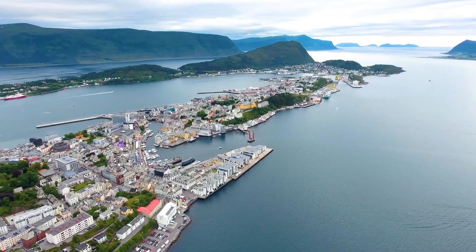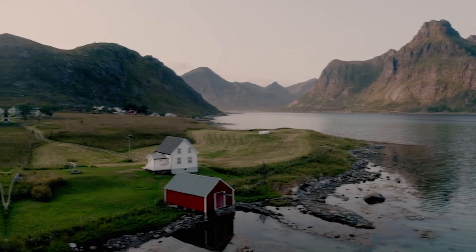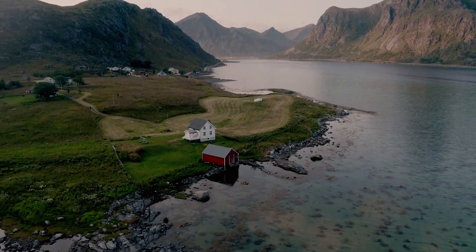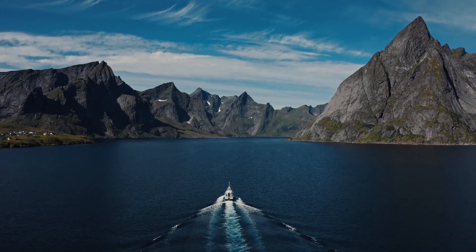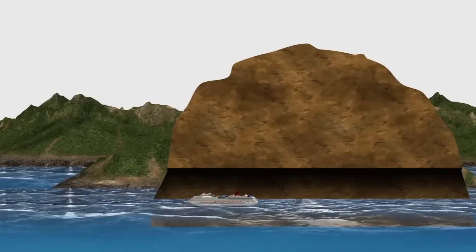Norway has been at the cutting edge of navigation and seafaring since the time of the Vikings. Once again, Norwegian ship owners and researchers are challenging the fundamentals of maritime technology, paving the way for creations unseen by the world until now. This time, it's a tunnel — the Stad Ship Tunnel.